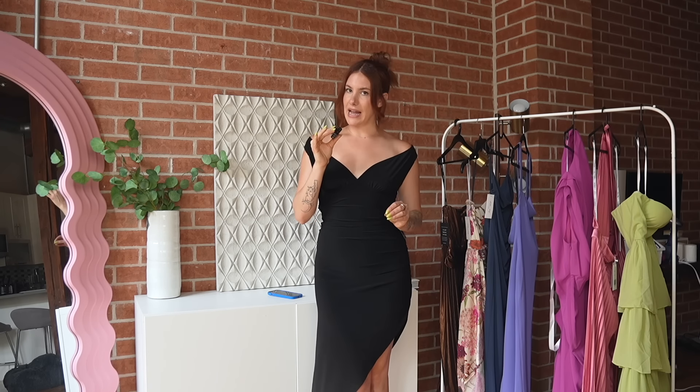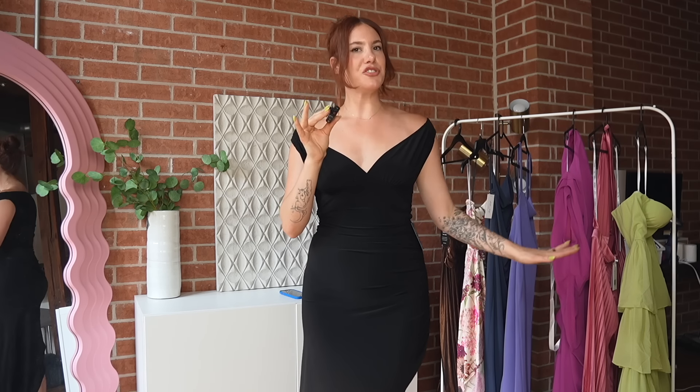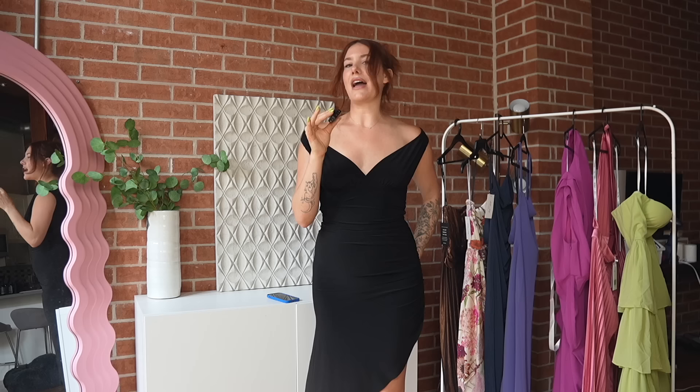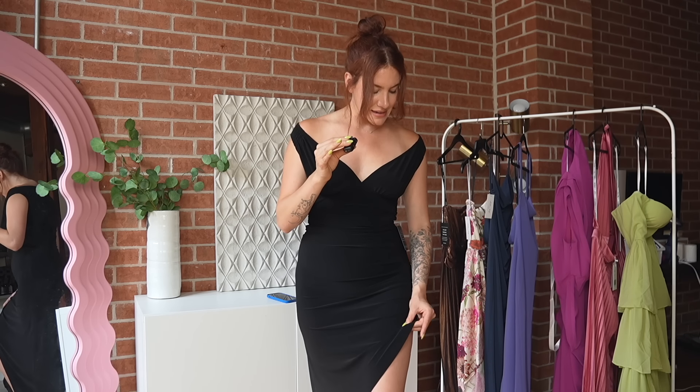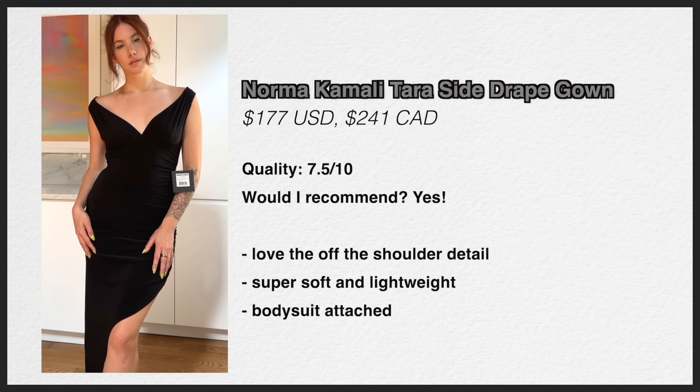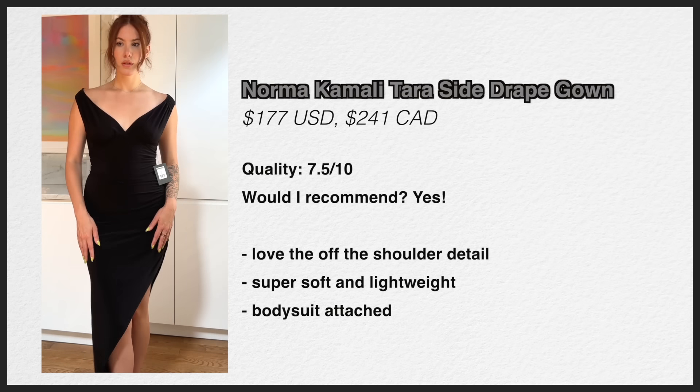Whether or not a price is worth it is so subjective. For me, $177 for a dress like this would be worth it because the re-wearability factor is high. I wouldn't say this is the most well-made dress I've ever put on, but there's nothing about it that is sticking out to me. Would I recommend it? I would say yes, actually. I'm considering keeping this because she's really cute.